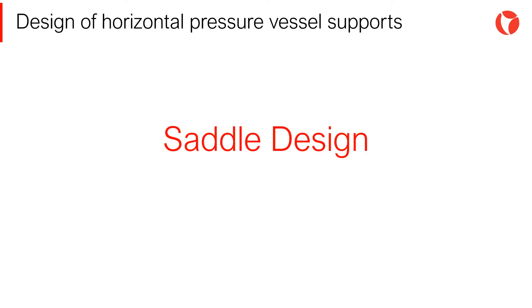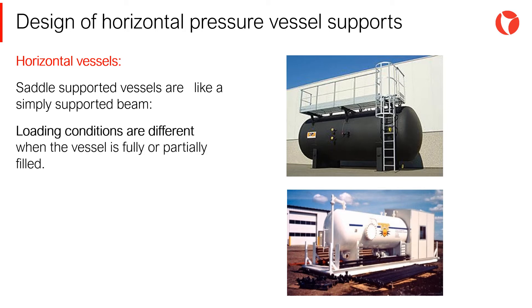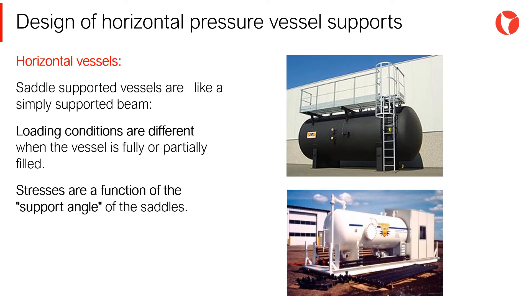The normal practice for supporting horizontal pressure vessels is by means of saddles. A horizontal pressure vessel supported on saddles acts like a simple supported beam, with the following considerations: loading conditions are different when the vessel is fully or partially filled, and stresses are a function of the support angle of the saddles.